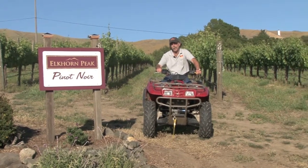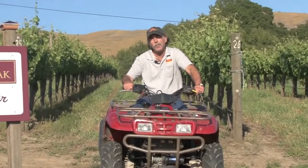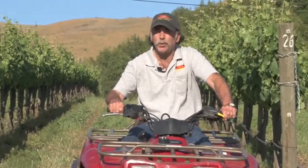Hi, my name is Ken Nerlove. I'm the grape grower and owner here at Elkhorn Peak Cellars. I've been growing Pinot Noir in the Napa Valley for 28 years.